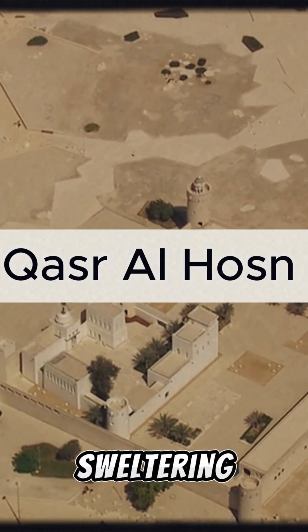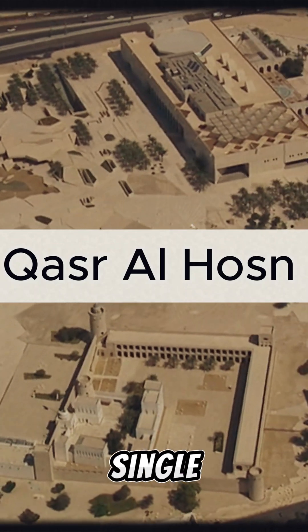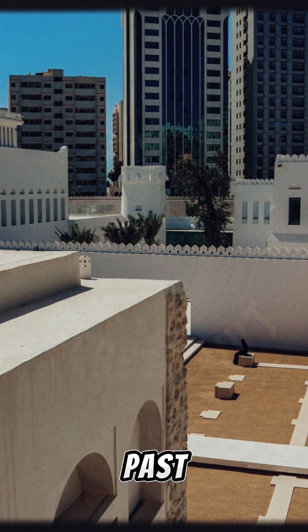Imagine standing in the sweltering heat of the UAE desert, yet feeling a cool breeze without a single fan or AC unit in sight. How did they do it? Let's dive into the architectural brilliance of the past.